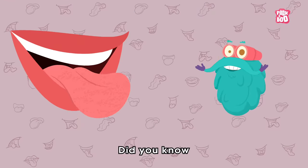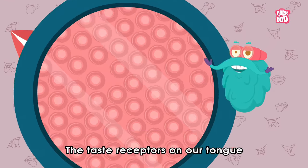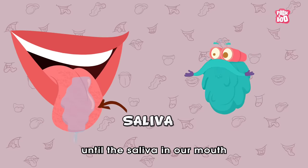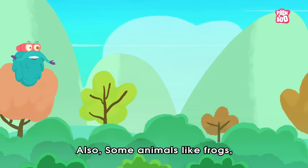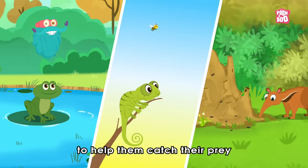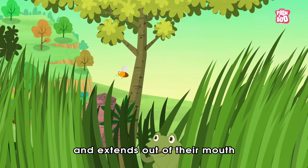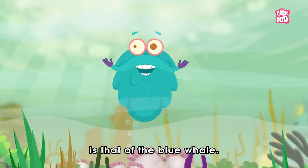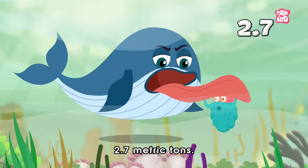Trivia time! Did you know there are between 3,000 and 10,000 taste buds on the human tongue? The taste receptors on our tongue can't really taste our food until the saliva in our mouth has moistened it. Also, some animals like frogs, chameleons, and anteaters have tongues designed to help them catch their prey — their tongue is usually extra large and extends out of their mouth to grab insects. But the largest tongue among all animals is that of the blue whale, whose tongue weighs an average of 2.7 metric tons.